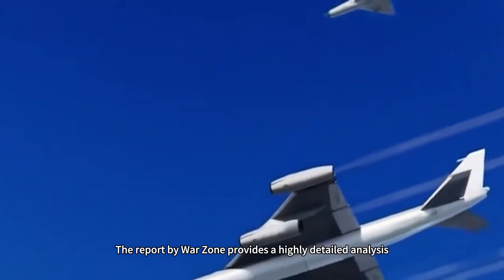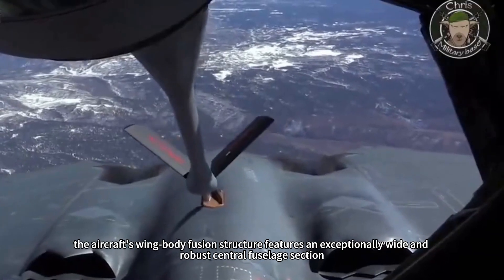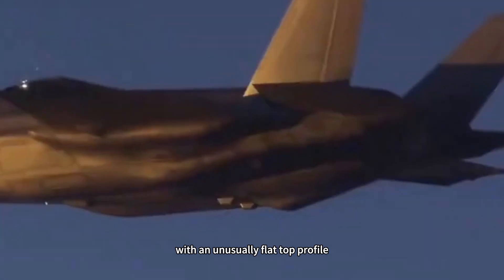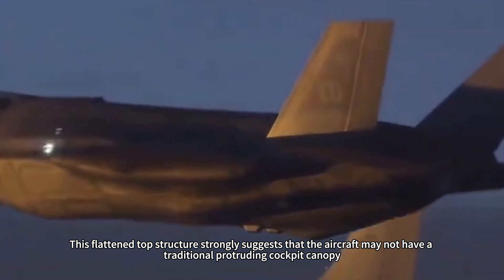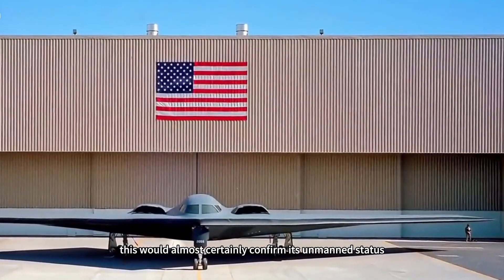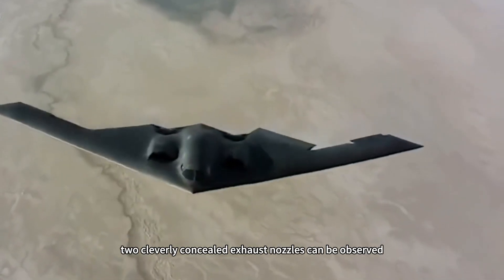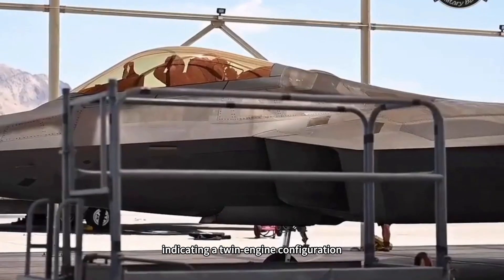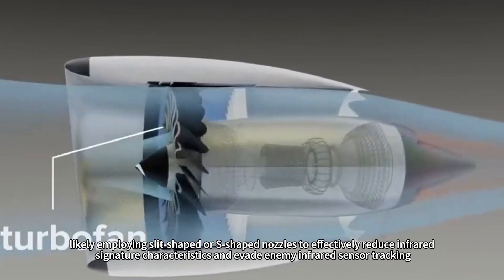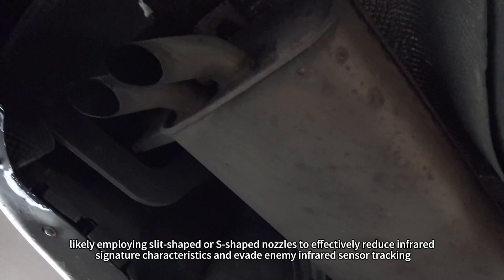The Warzone report provides a highly detailed analysis. Based on the blurry images, the aircraft's wing-body fusion structure features an exceptionally wide and robust central fuselage section with an unusually flat top profile. This flattened top structure strongly suggests the aircraft may not have a traditional protruding cockpit canopy, which would almost certainly confirm its unmanned status. Additionally, in the visible tail area, two cleverly concealed exhaust nozzles indicate a twin-engine configuration. The exhaust ports appear to employ slit-shaped or S-shaped nozzles to effectively reduce infrared signature and evade enemy infrared sensor tracking.